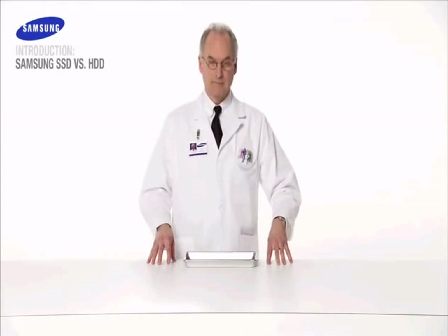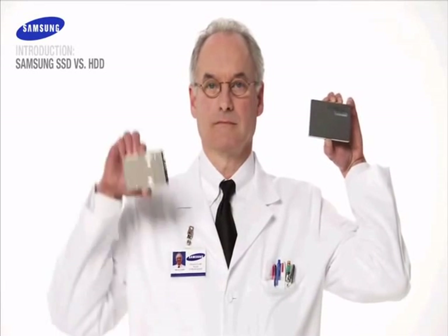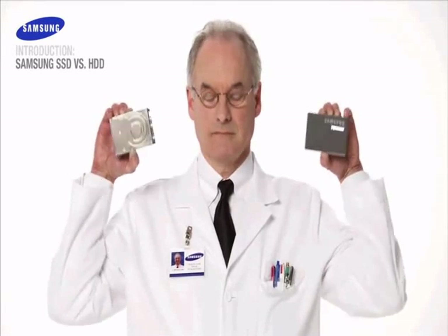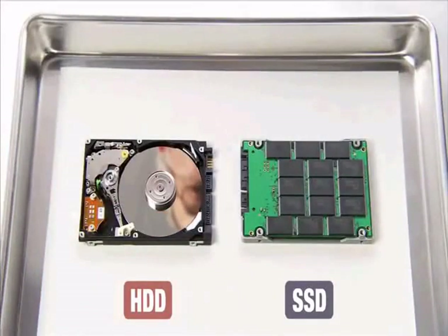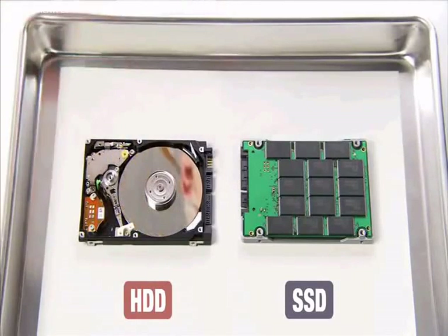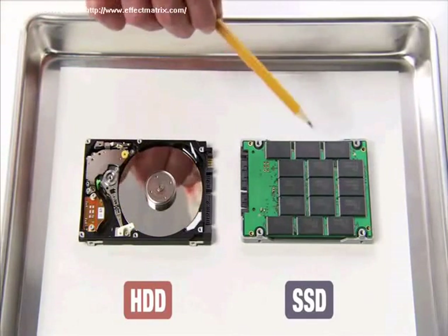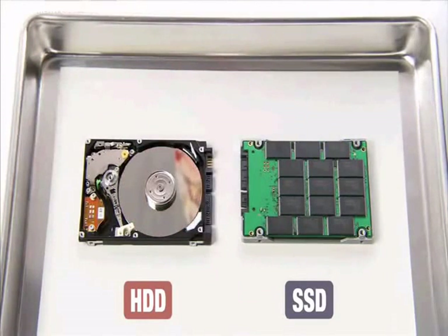Welcome to the Samsung Solid State Drive demonstration. Today we will compare a Samsung Solid State Drive against a traditional hard disk drive. Unlike traditional hard disk drives which use rotating disks, solid state drives or SSD use flash memory technology, which makes them 50% lighter than the conventional HDD, not to mention faster, more vibration-resistant, and much more reliable.